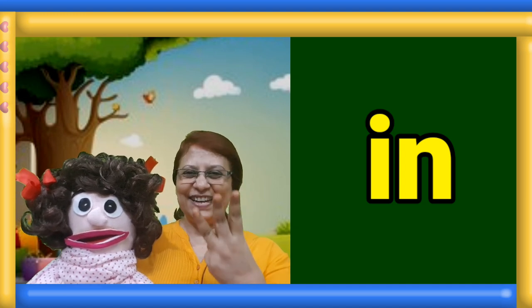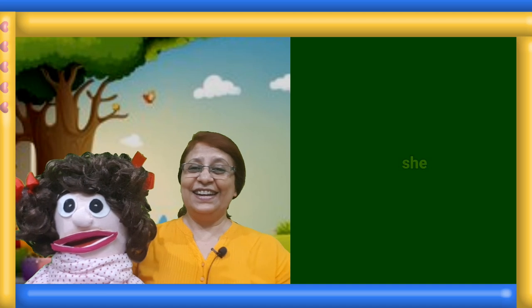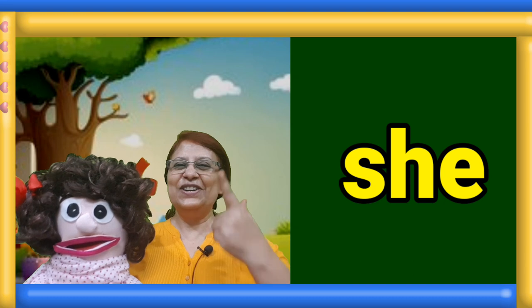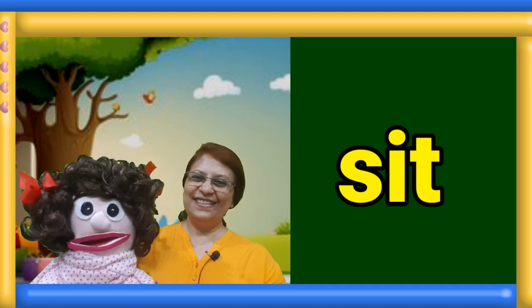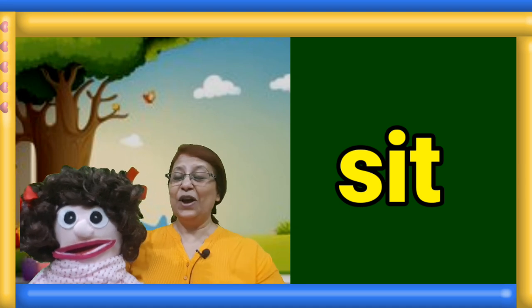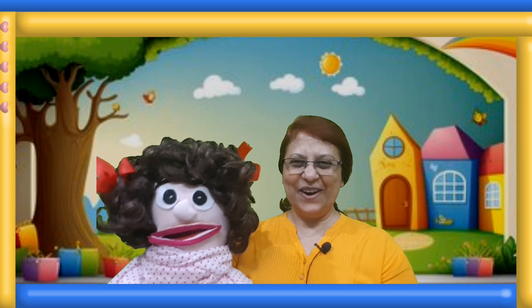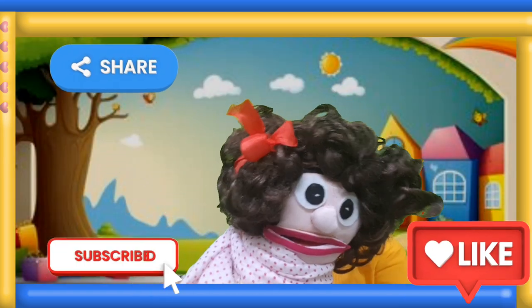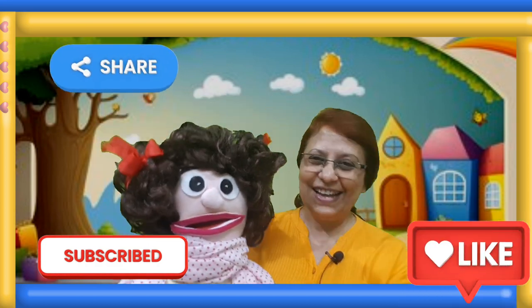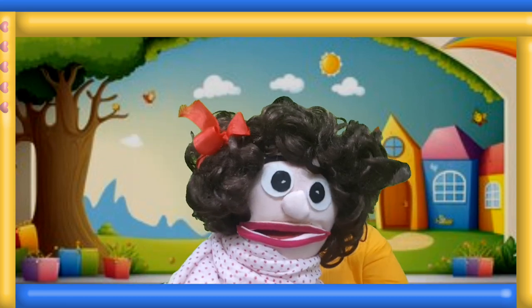One, two, three. What is the answer Manami? Well done! Here is the next sight word — jump and read the word, one, two, three. What is the answer Manami? Correct! Here is the next sight word — jump and read the word. What is the answer Manami? Sit. Correct! Well done my little boys and girls, a big smiley to all of you. Please like, subscribe and share our channel. See you in our next episode — till then keep smiling and keep sharing. Bye bye friends, see you again!